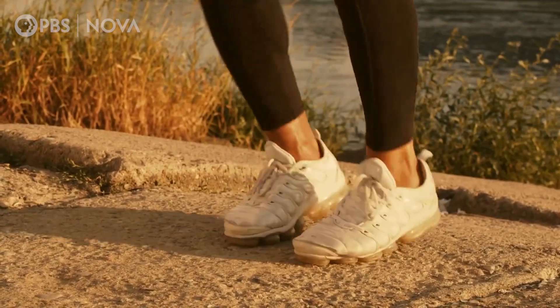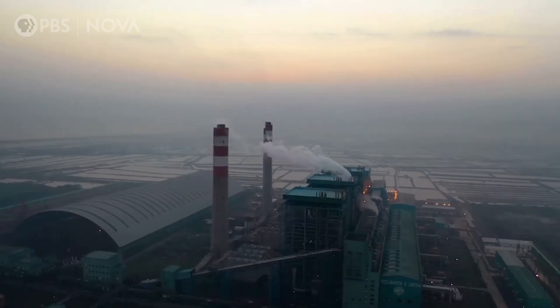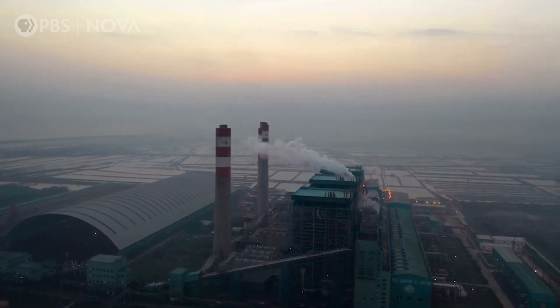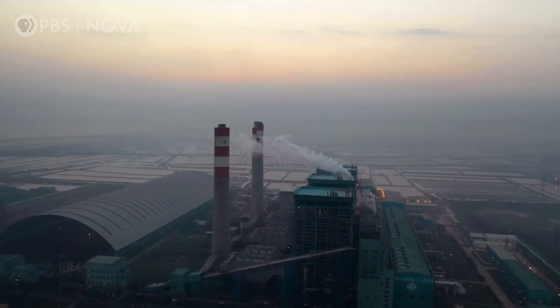Depending on the brand, factory style, and intended use of each shoe, those materials might differ a little bit, but most of them are plastic. Acquiring those fossil fuels and natural substances to create those synthetic materials is what starts off the carbon emissions. Once these materials are made, each part of the shoe has to be produced by specialized machinery. Most of these parts have to be manufactured at different factories than where the final shoe is put together.